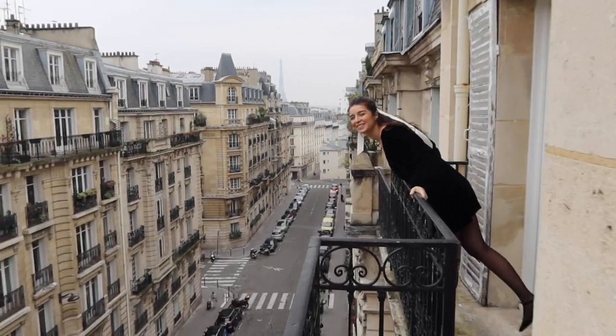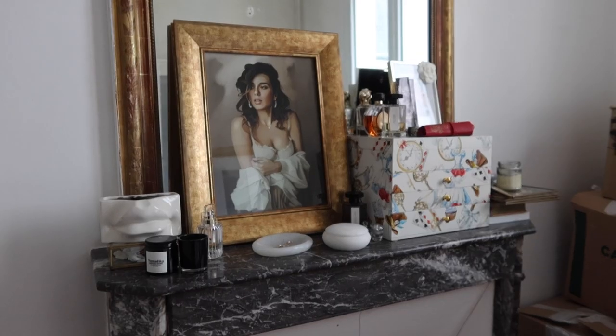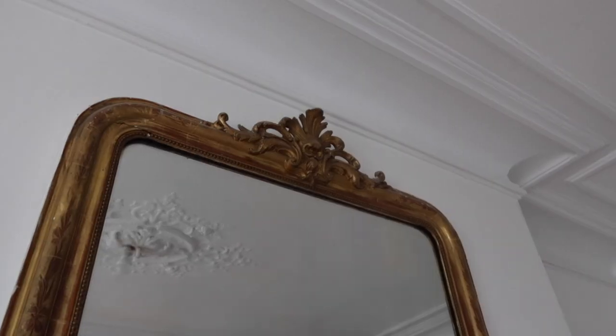Hello guys and welcome back to my YouTube channel. Today we're going to be doing an apartment tour of our new flat in Paris. If you are new to my channel, my name is Katie and I film videos about all things fashion, beauty, and my life in Paris.